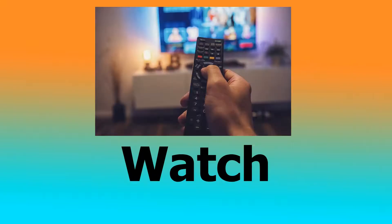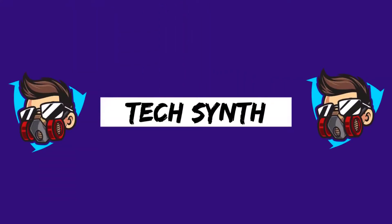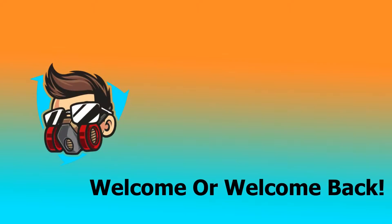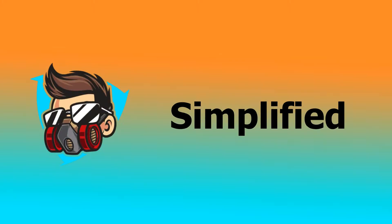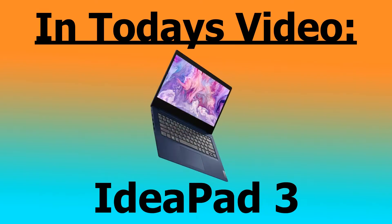Want to do some light gaming, journal work, or watch a movie? I couldn't find a better laptop for you. Hello everyone and welcome back to TechSynth, the YouTube channel where technology is simplified. In today's video, I'm going to be giving you my complete and honest opinions on the brand new Lenovo IdeaPad 3.